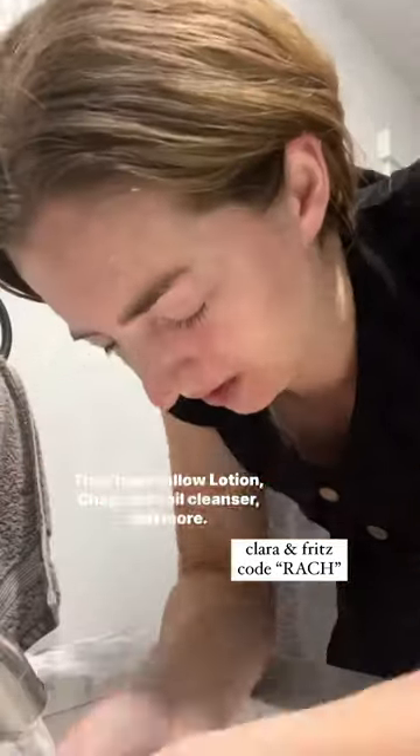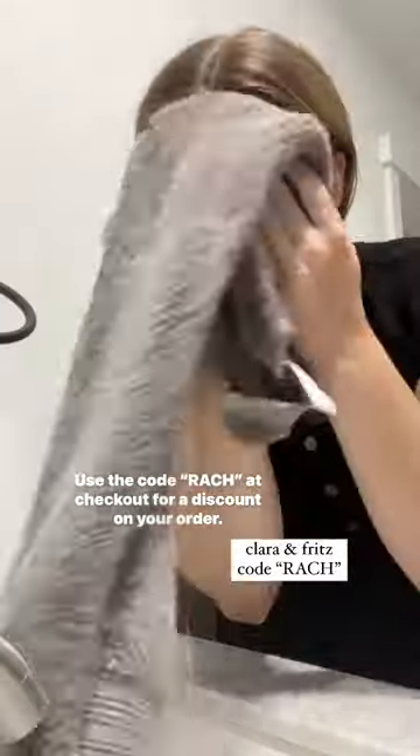My favorite brand for tallow skin care is Clara & Fritz. They have tallow lotion, chapstick, oil cleanser, and more. Use the code RACHE at checkout for a discount on your order.